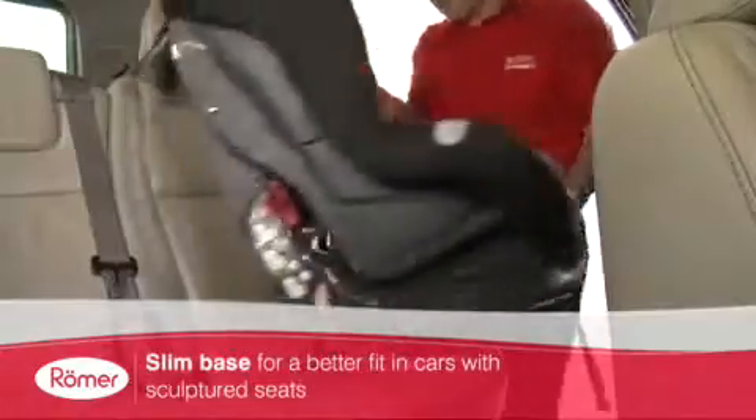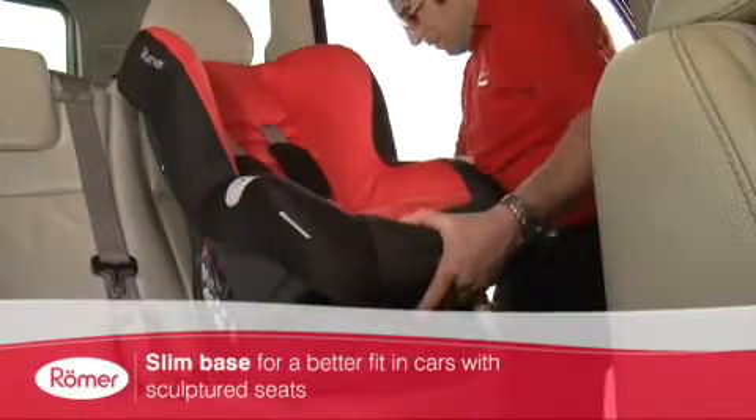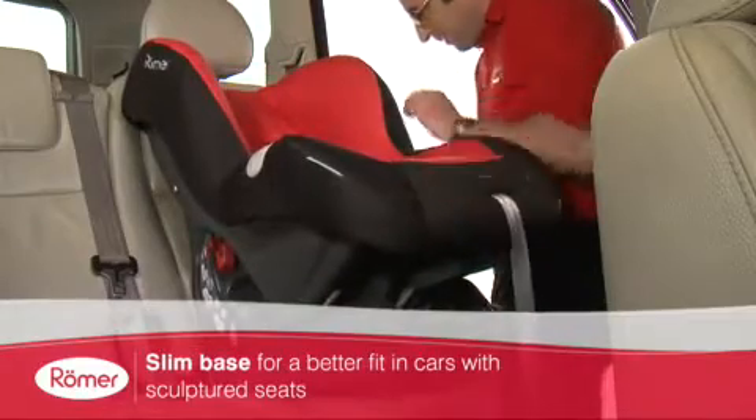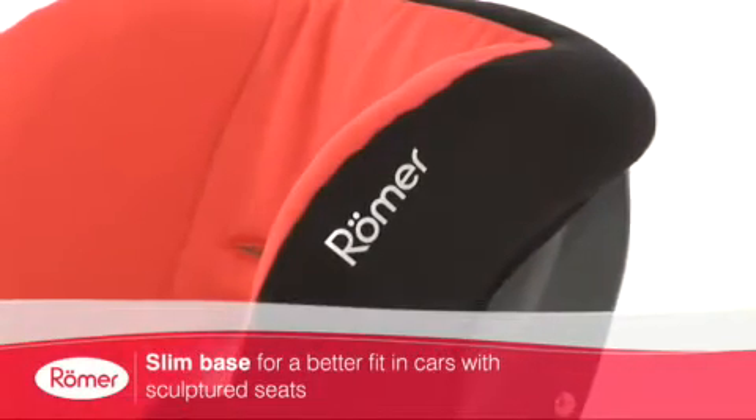Lightweight and easy to carry, the Eclipse allows for easy transfer between vehicles. The slim base is also designed with the modern car interior in mind, allowing for a better fit in sculptured car seats.